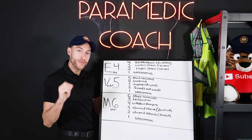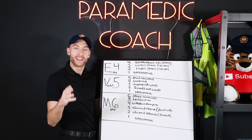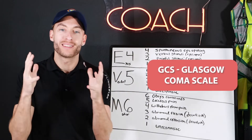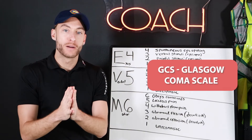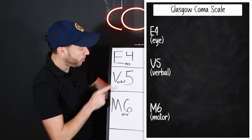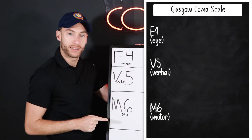GCS 456. EVM 456. That's the mnemonic for you. When you think of the Glasgow Coma Scale, what I want you to think about is EVM 456.